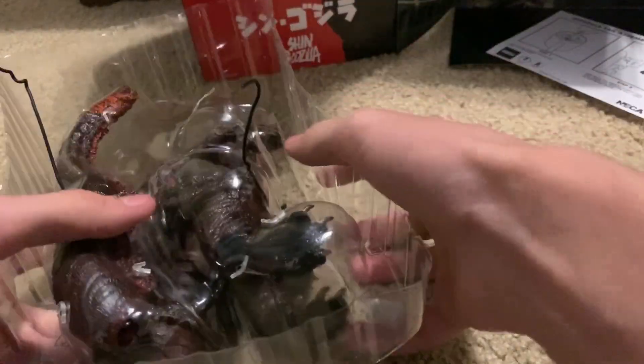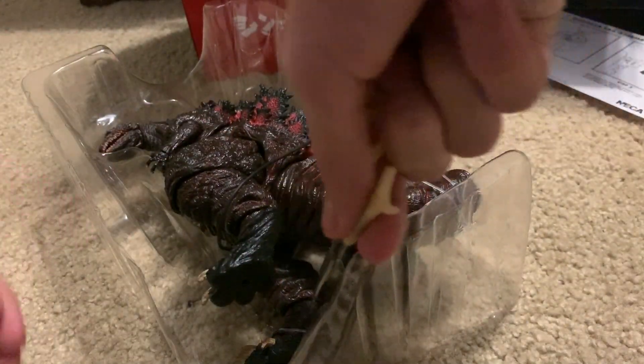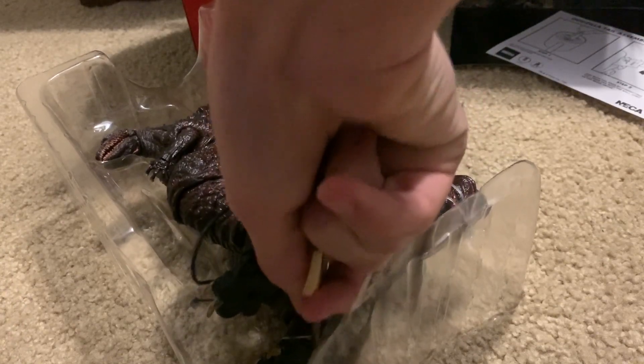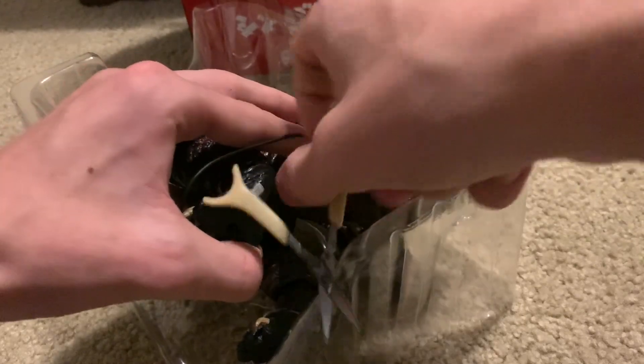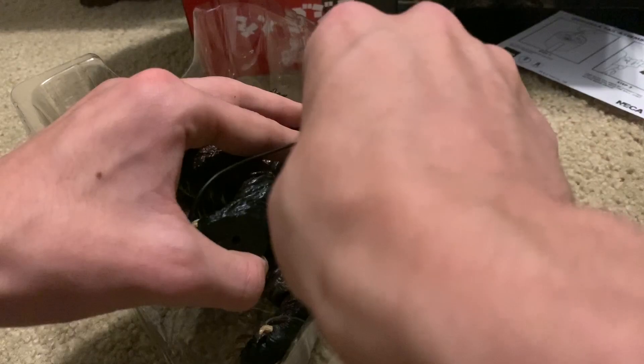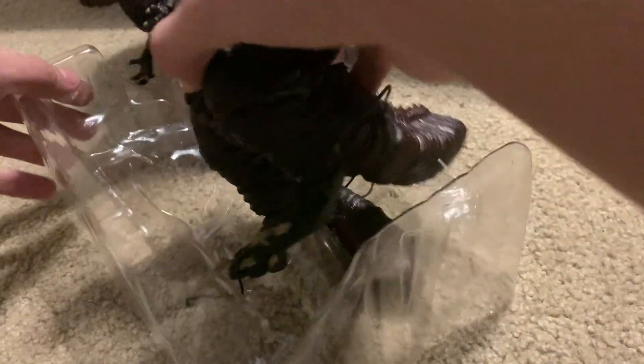Actually, I think they kind of fixed it. Usually it takes super long to get them undone, but not now. Oh, he's got another one at his feet. Okay, I didn't get all of them. Here we go.